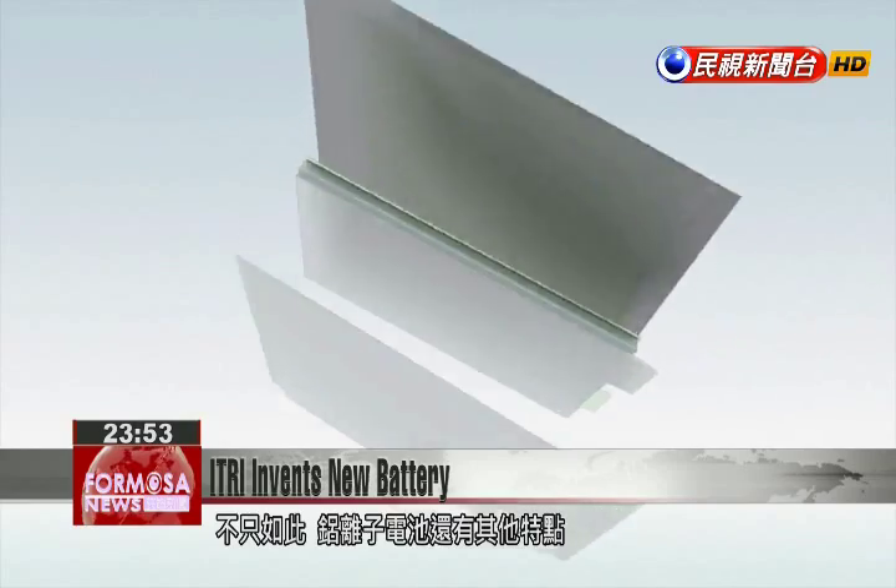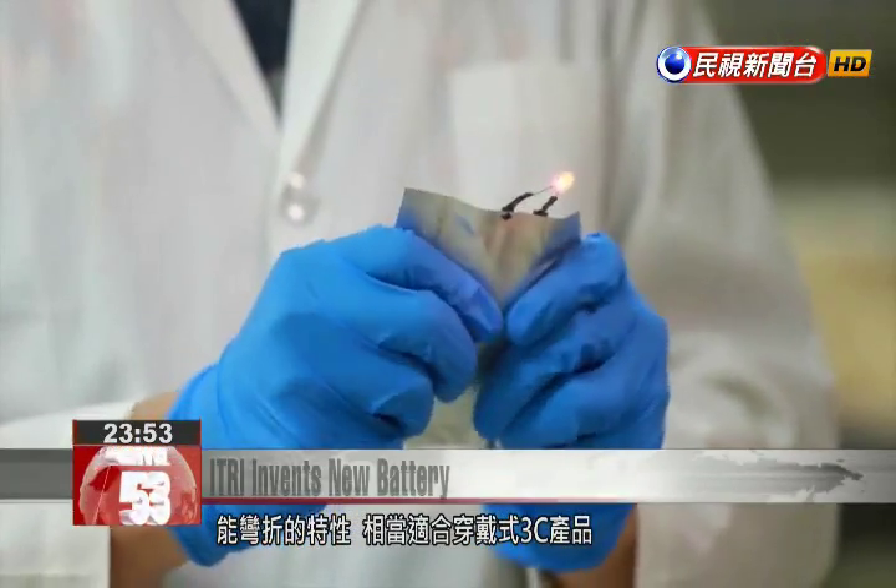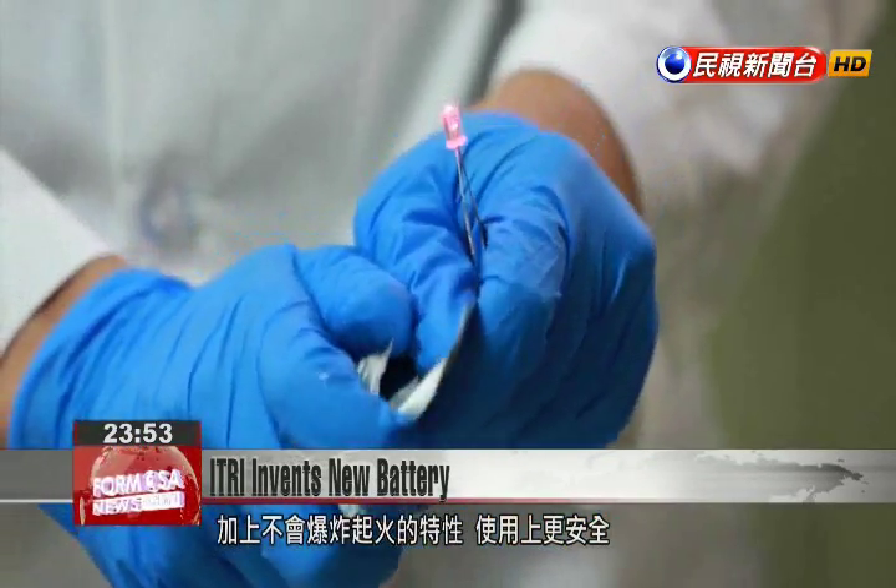The aluminum ion battery has some other amazing properties. It uses a flexible graphite material so the battery can bend and still discharge electricity. Being bendable makes this battery suitable for wearable devices.